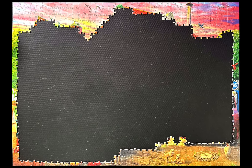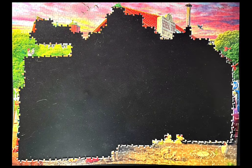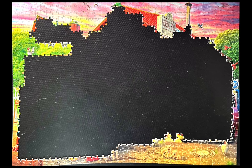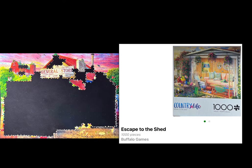Most of their Country Life puzzles are in 1,000 pieces, or there are a couple that are in 500-piece sizes. I've already done the 500-piece one called Country Delivery — I'm pretty sure there's no video because I think I did it a couple of years ago. I do have another one in my collection called Bell's Farm, which is an autumn puzzle, so I have it lined up for October. And then I have a third Country Life in my collection called Escape to the Shed.